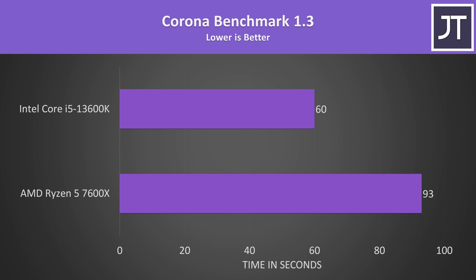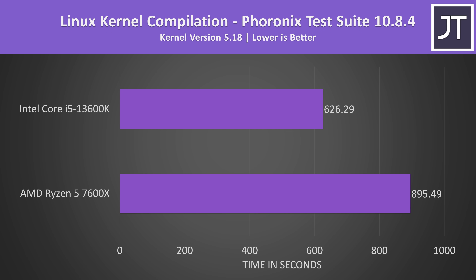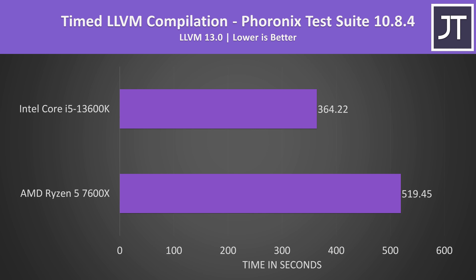Linux kernel compilation was tested under Ubuntu 22.04, whereas all other tests were done with Windows 11. Lower times are better here, as we're looking at total completion time. The 13600K was 43% faster, and the margins were the same with the LLVM compilation test, which was the only other test done with Linux.